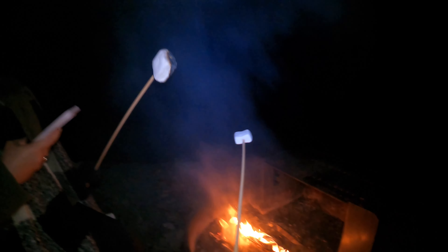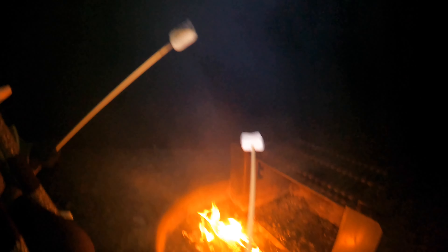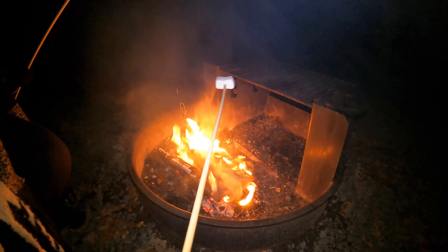We got a fire going. Look at it — it's black. I don't know if I should eat that. So we heard a pack of wolves, so we decided to come inside. Now we're about to eat.